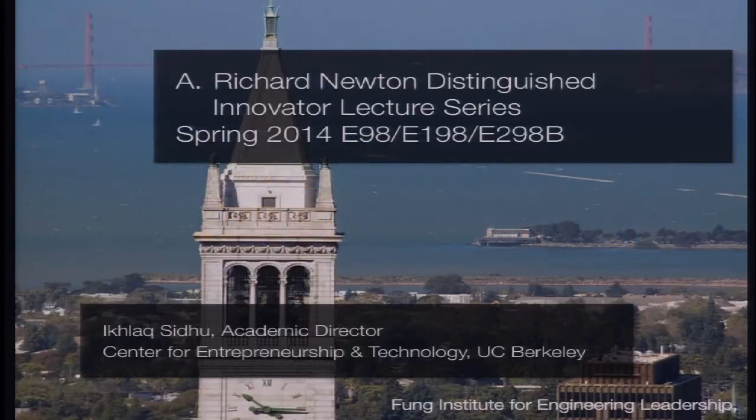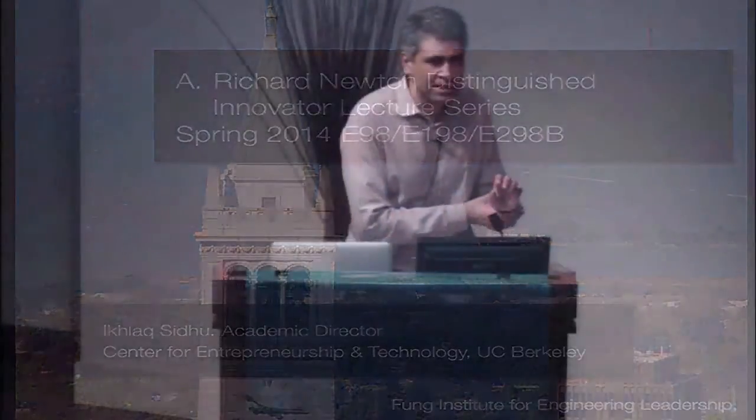All right, welcome everyone. Welcome to our first of the A. Richard Newton Distinguished Innovator Lectures for this semester.